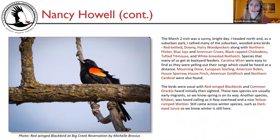The March 2nd visit was a sunny, bright day heading north. As a suburban park, Nancy tallied many suburban wooded area birds: red-bellied, downy, and hairy woodpeckers, along with northern flicker, blue jays, American crows, black-capped chickadees, tufted titmouse, and white-breasted nuthatch — species many of us get at backyard feeders. Carolina wren were easy to find, singing loudly at a distance. Mourning dove, European starling, American robin, house sparrow, house finch, American goldfinch, and northern cardinal were also found. Red-winged blackbirds and common grackle were heard initially, then sighted — early migrants signaling spring. Killdeer was heard calling overhead, and a nice yellow-rumped warbler appeared. Dark-eyed junco still present, indicating winter isn't quite done.